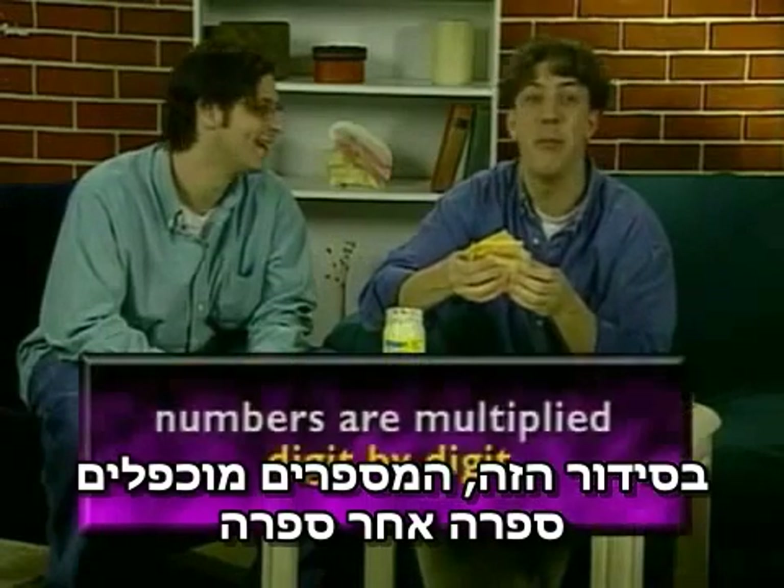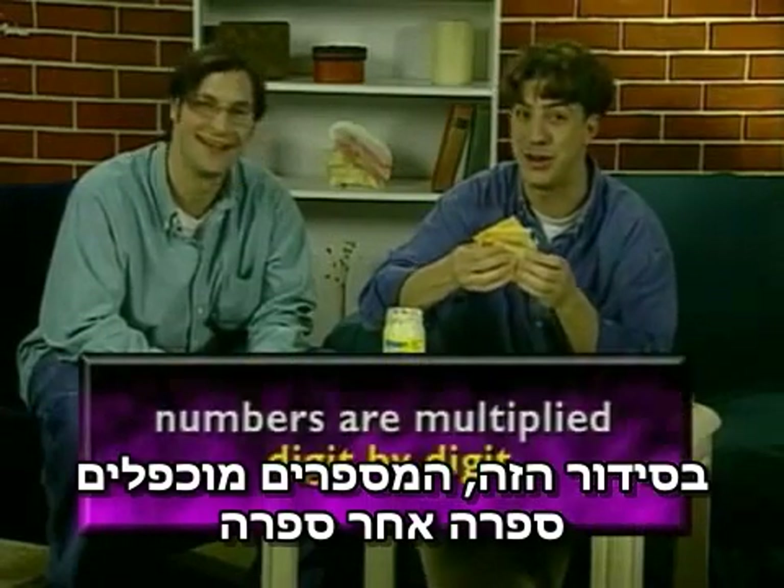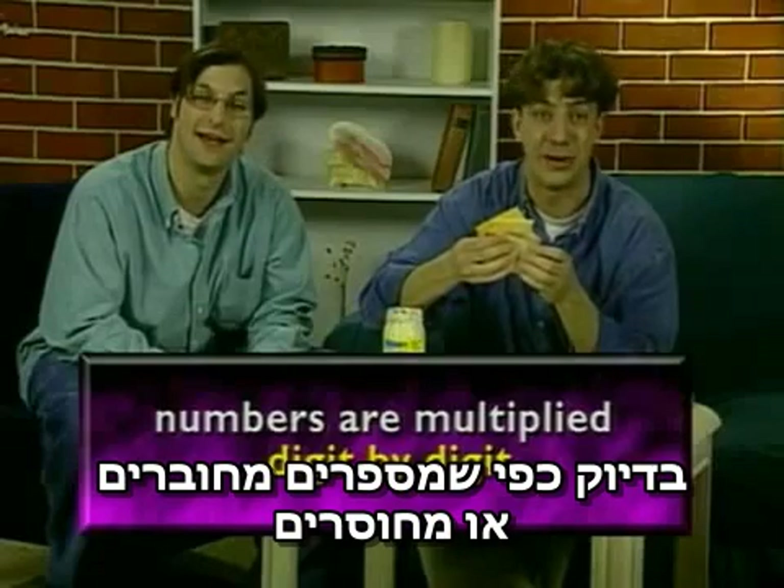Arranged this way, numbers are multiplied digit by digit, just like numbers being added or subtracted.